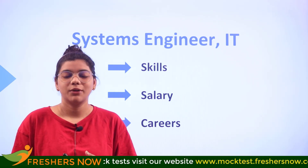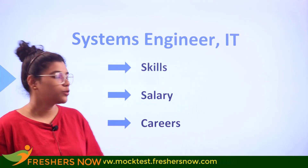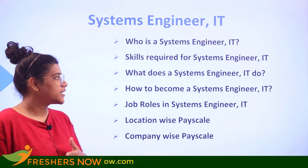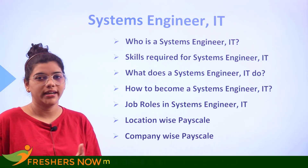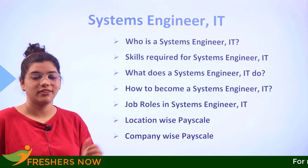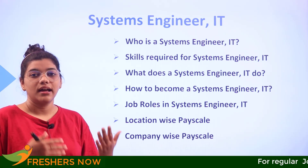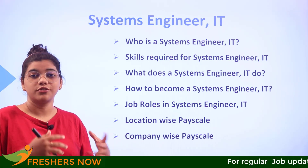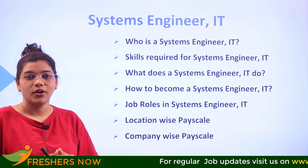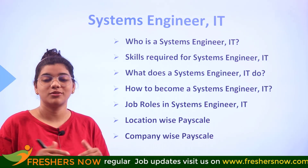Welcome to Freshers Now, where we will cover not just the basics I mentioned but also help you understand who a systems engineer in IT is, what skills are required, and what they do on a day-to-day basis. We will also cover how to become a systems engineer, whether you have already graduated or are thinking about stepping into this role and starting your career.